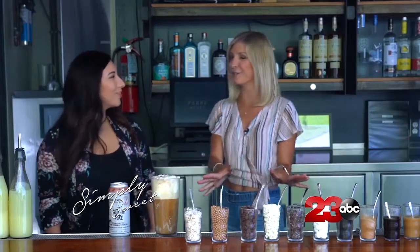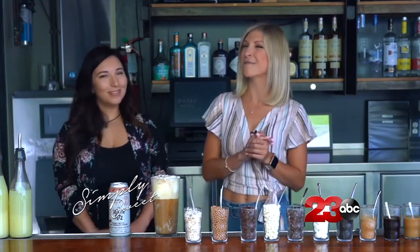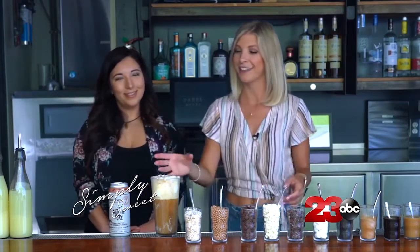So now that we have the beer float covered, if you guys have any drinks that you would like us to try, Crystal and I can definitely whip those up for you. Cheers to summer!